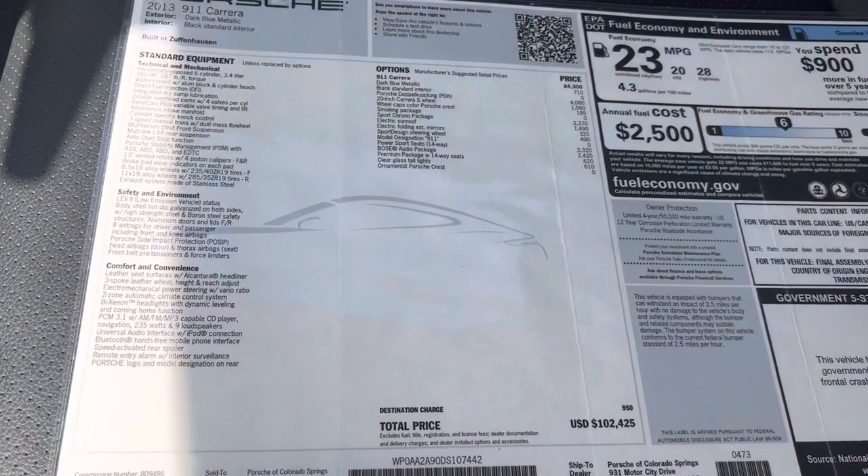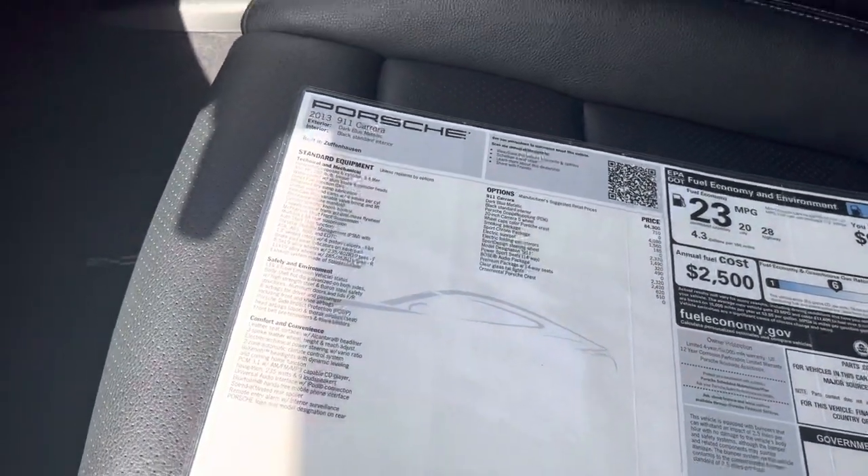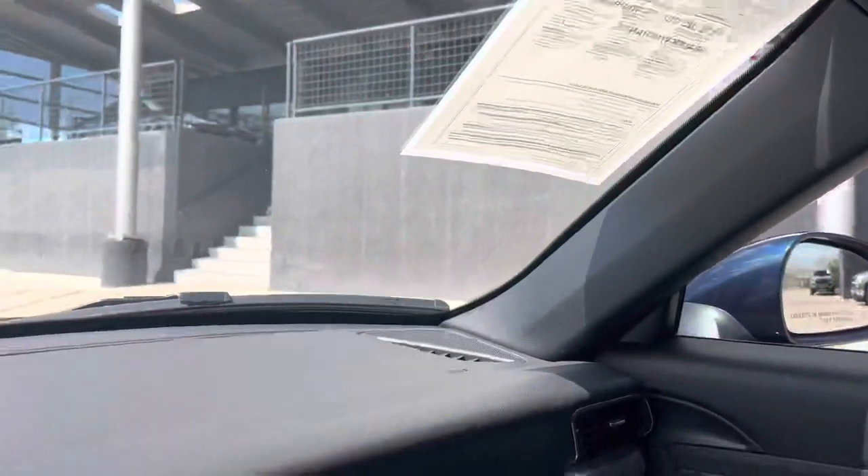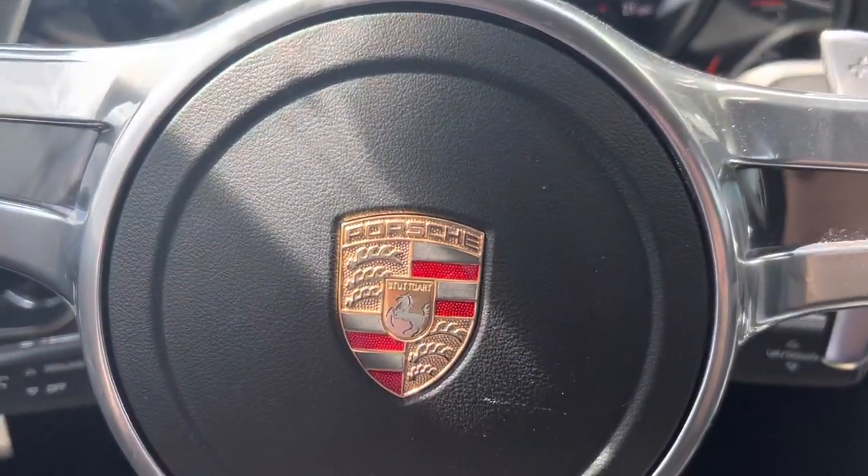Original MSRP was $102,425. For more details about the car, you can reach out to me, Randy Waite, at Porsche Colorado Springs. My number is 224-770-1060. Thanks for watching.